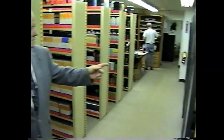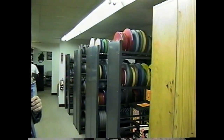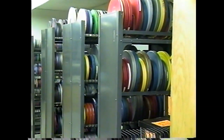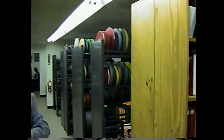We also have over here probably one to two thousand old 16-millimeter films. We're phasing those out because a lot of the schools aren't using 16-millimeter projectors anymore and they're opting for the videos, but we still have a good collection of those.